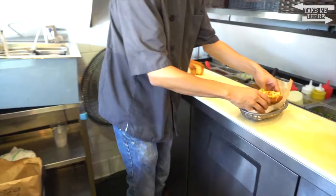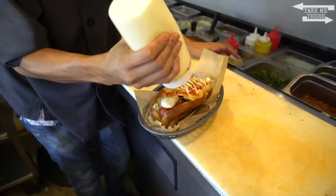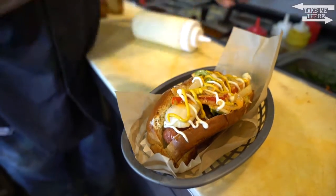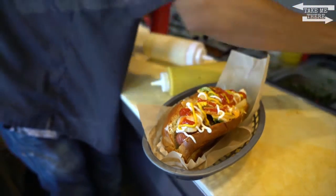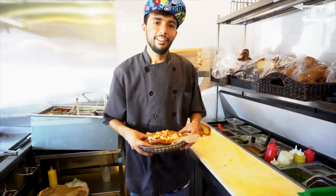Then we go ahead and pop them off — old school style with some mayo, mustard, ketchup. Then best of all, some bacon bits on top. And that's the house dog.